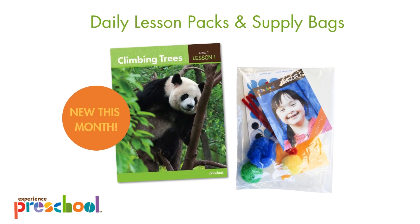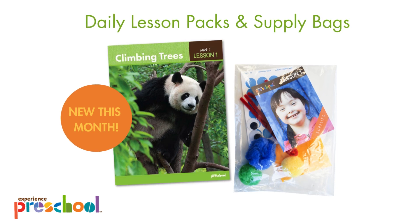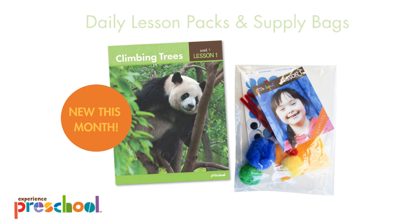Beginning this month, in addition to your daily lesson packs, look for reusable supply bags included for each lesson. Simply match the daily lesson pack and coordinating daily supply bag. The daily lesson pack will include the printed resources, and the supply bag will include the additional supplies provided for each lesson, including individual art materials, books, puzzles, storytelling pieces, and more.